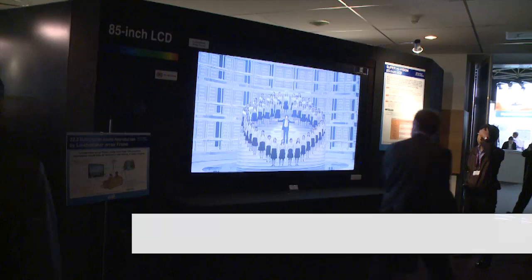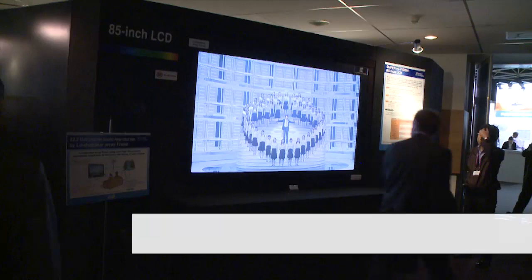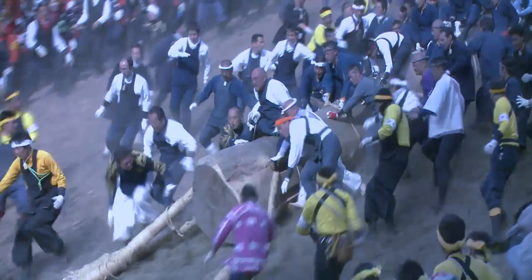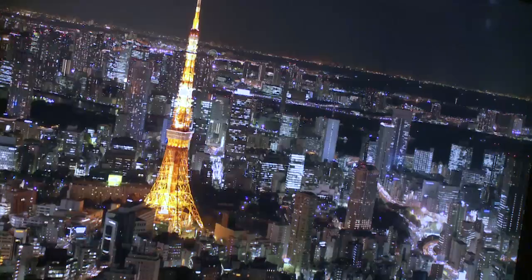And there are two variants of it that are being discussed for potential standardization. One has about four times the resolution of high-definition, and the other 16 times the resolution. And these are called UHD TV, Ultra High Definition 1 and 2.